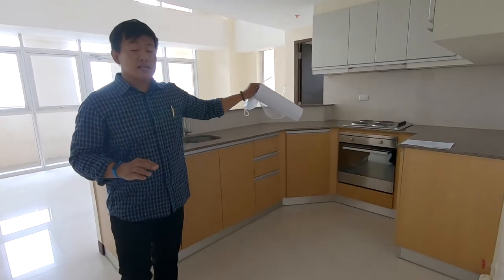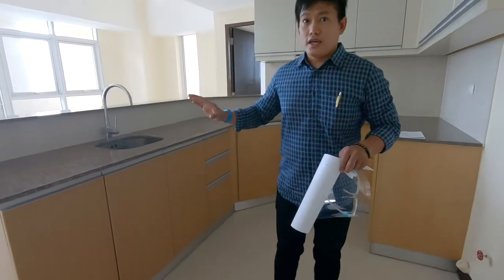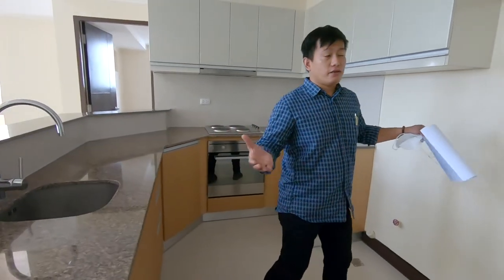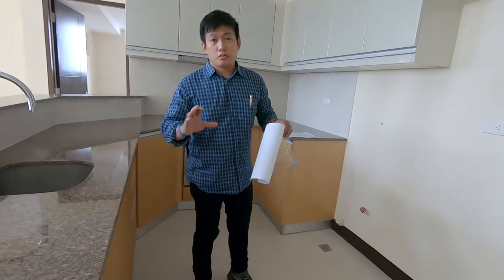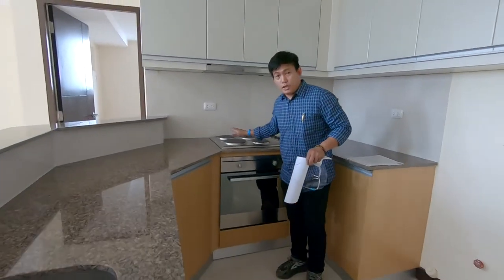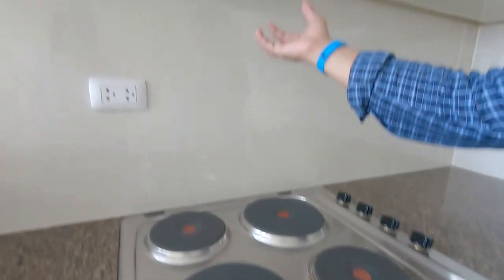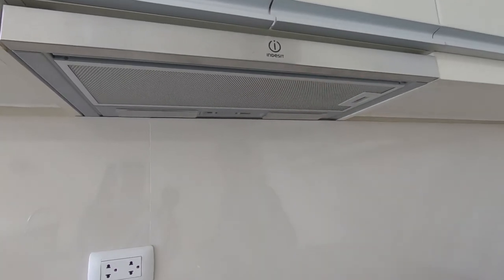As you can see, the kitchen is already complete — meaning it has all the fixtures. All you have to do is put in your appliances like a fridge or cooktop. It also comes with a range hood.